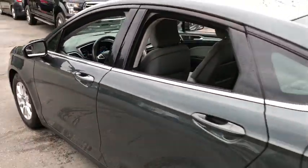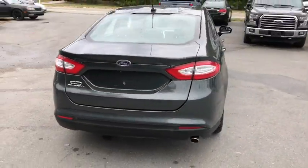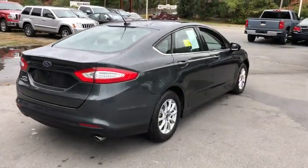This vehicle qualifies for the Carfax buy-back guarantee. This beauty will even make your house keys jealous. Drive it today.